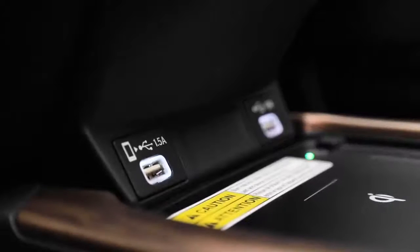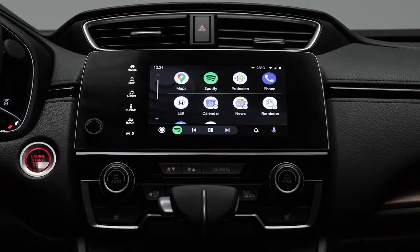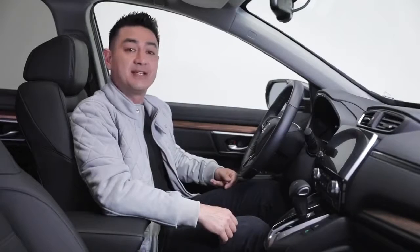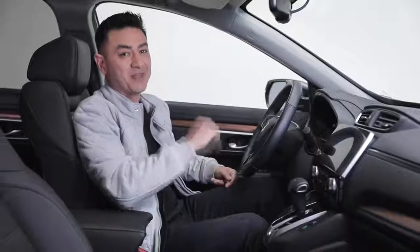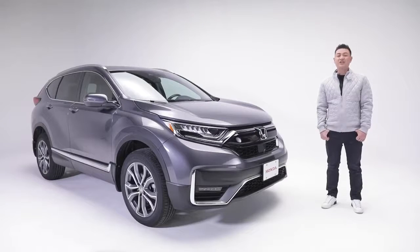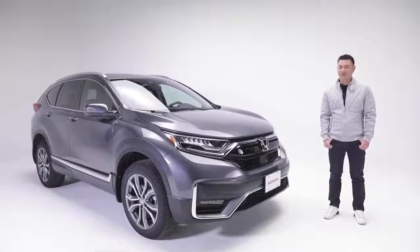For your smartphone, the CR-V Touring features USB ports, wireless charging, and of course Apple CarPlay and Android Auto. The bilingual voice recognition and steering wheel mounted controls allow you to keep your eyes on the road where they belong. With its eye-catching quality design, excellent fuel economy, and smart technology, the CR-V Touring is both practical and a pleasure to drive.